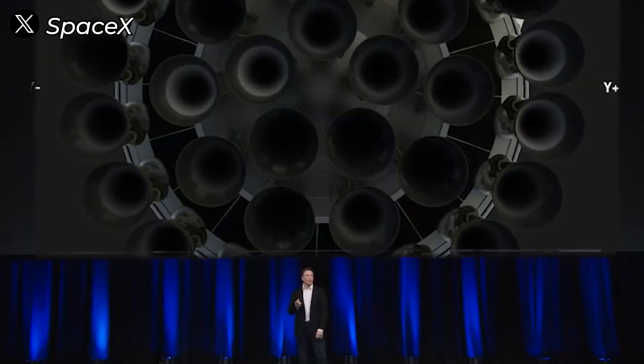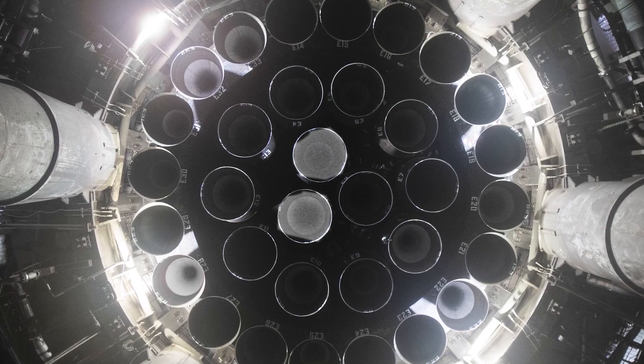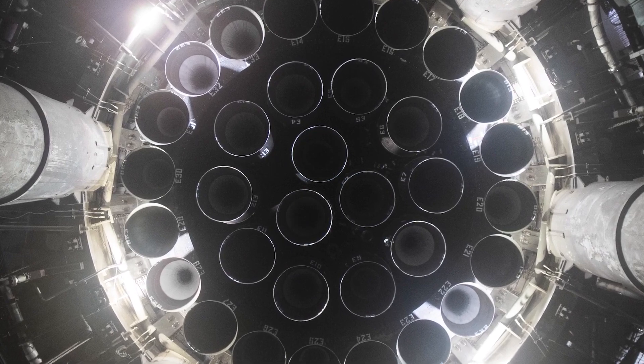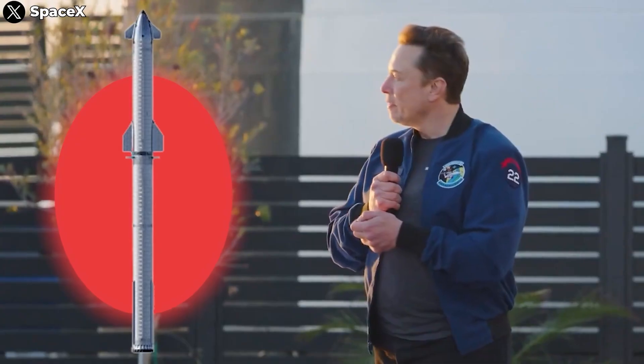Back to rocket size. Since the base area is limited, SpaceX can only add two more engines — no more. But as mentioned, Starship could get even bigger than the V3 configuration we've seen. So how?